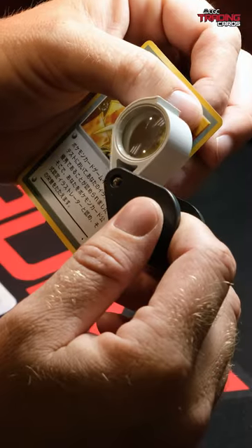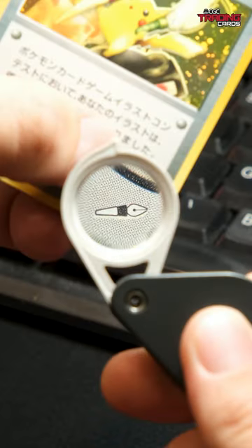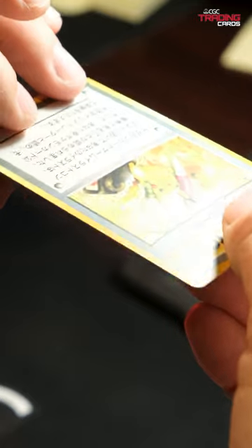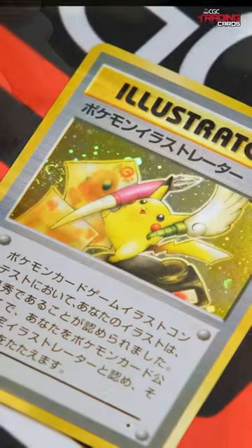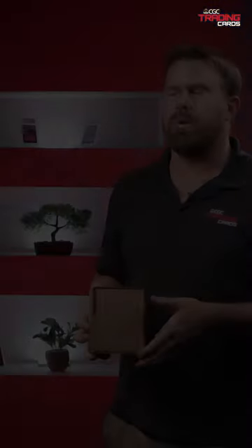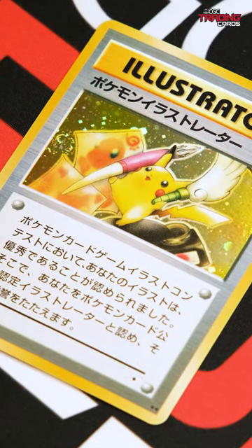So this is the best card you can find for Pokémon by far — the most iconic, the most coveted. Our professional grading team looked at the card, Blake. Everyone agreed it was gorgeous, stunning, real, genuine, not altered. The real deal. Illustrator.